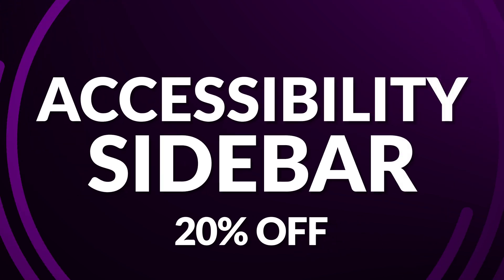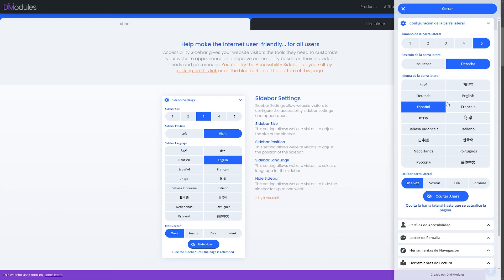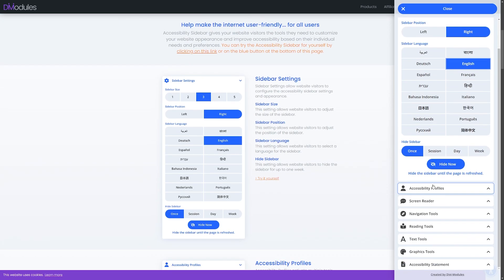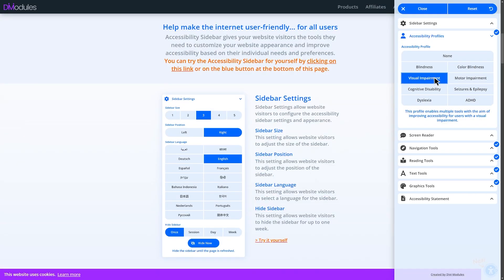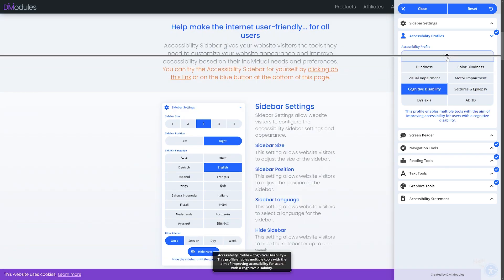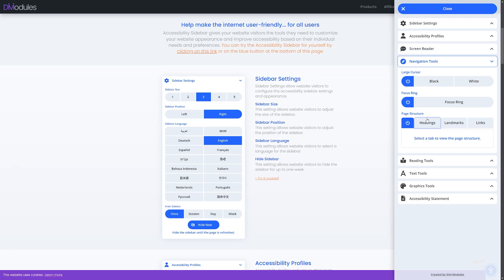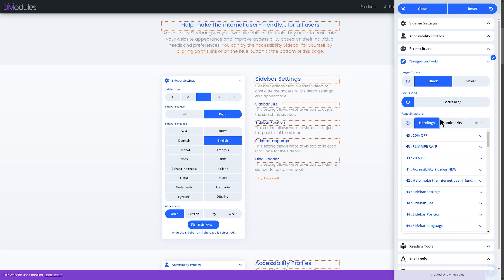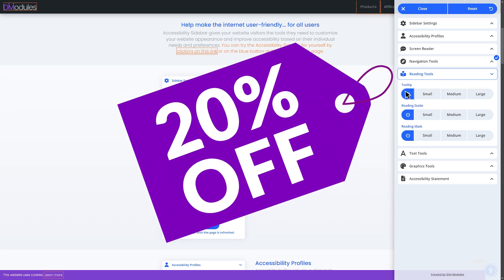Number six on our list is the Accessibility Sidebar, which is 20% off during the sale. Many websites pose significant challenges for those with disabilities or special needs, creating a barrier to full participation. The Accessibility Sidebar is a game changer that makes the web more inclusive, offering a range of customizable profiles to address various needs — from visual and motor impairments to cognitive disabilities and more. Get it now during the Divi Summer Sale.